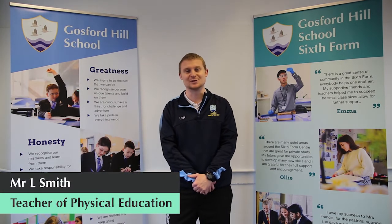Hello, my name is Mr Smith and I am the Head of PE at Gosford Hill School and also the Lead Teacher for A Level PE.